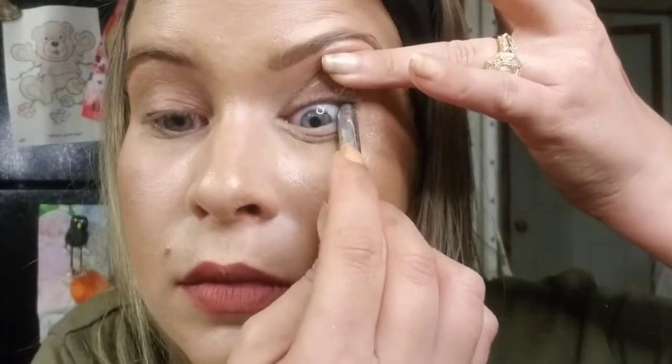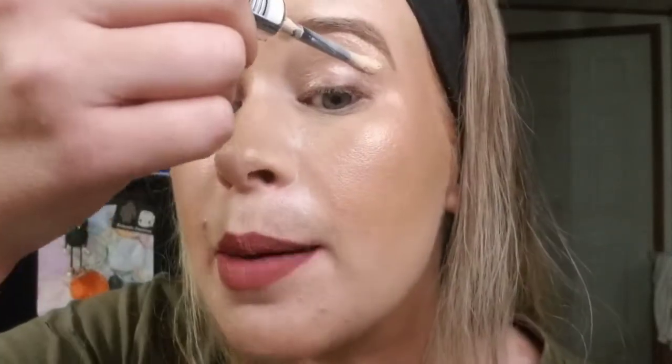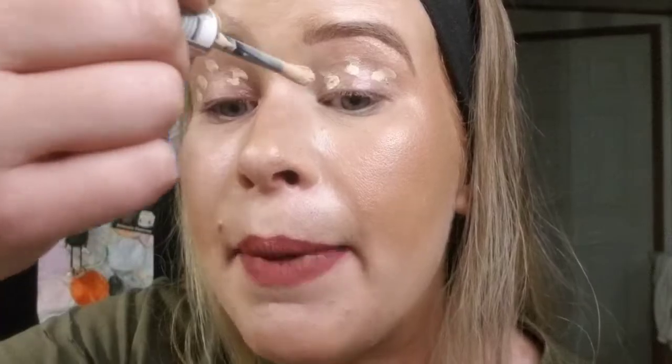I'm going to tightline first using my Marc Jacobs Highliner in Blacker. Now we're moving into applying our eye base — I'm using the Revlon Candid Concealer like always. I'll put a few dots on my eyelid and blend them out with a flat-type brush.